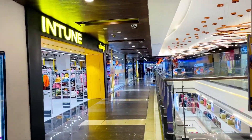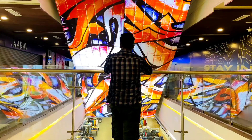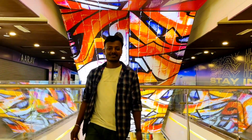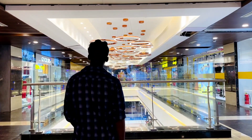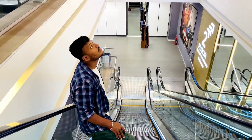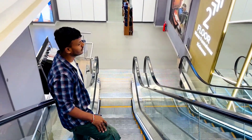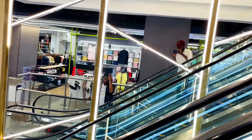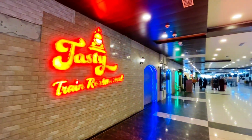Let's go inside. There are two bikes here. We are going to the main entrance of the GSM Mall.